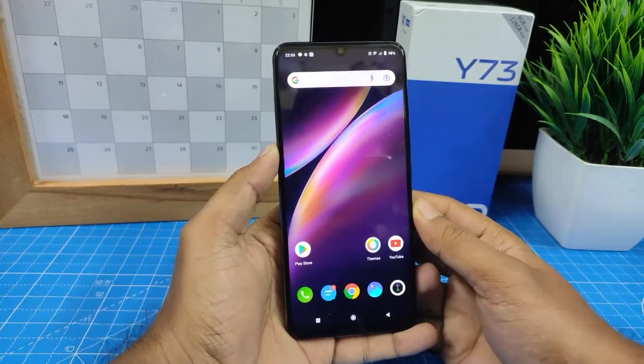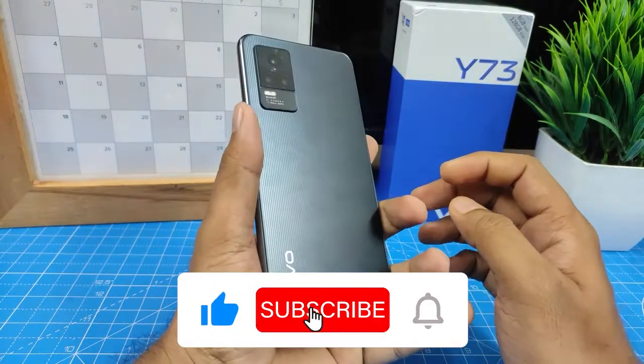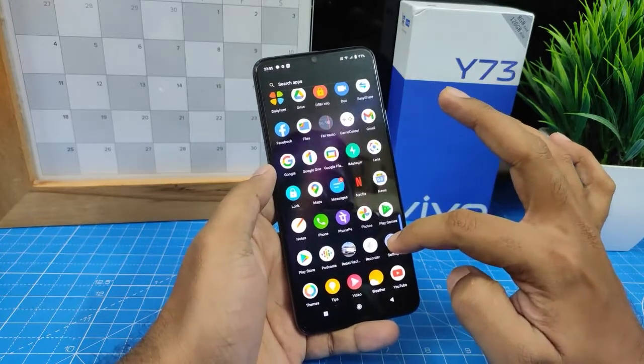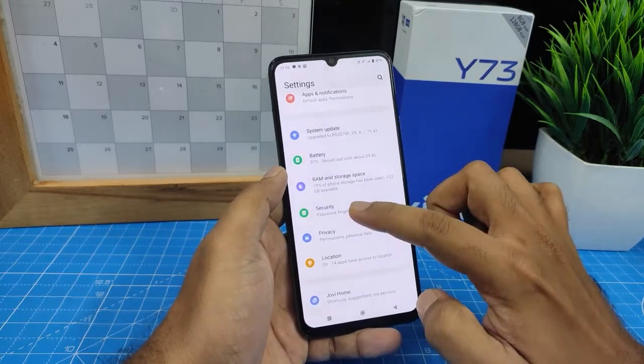Hey guys, welcome back to Phone Tricks. In this video we will show how to hide apps in the Vivo Y73 smartphone. It's a very simple method. You need to go to Settings, click Settings, then click Security.